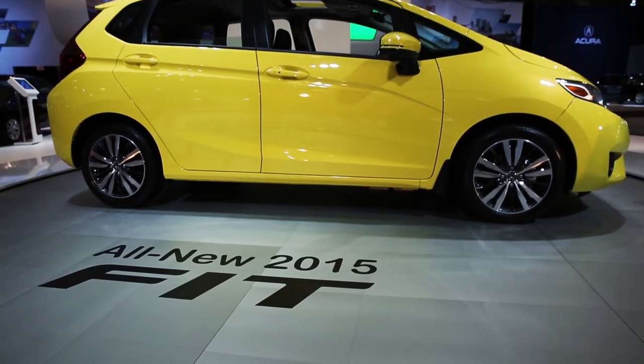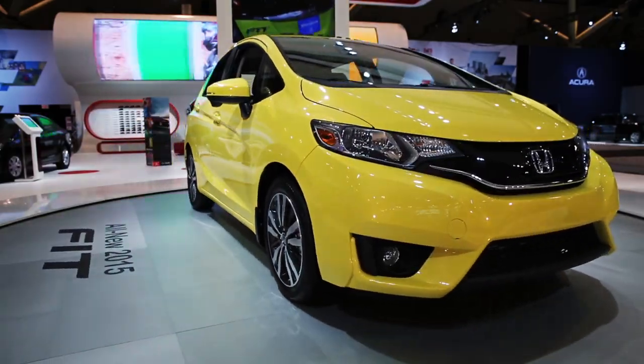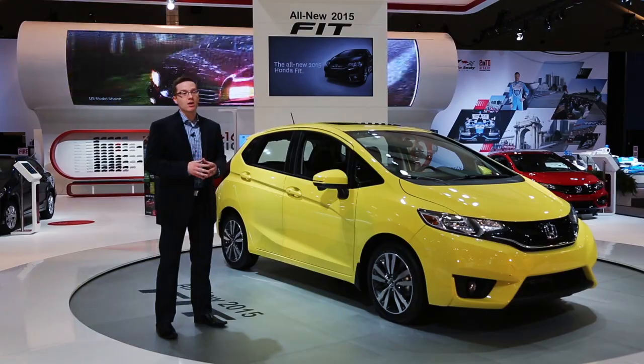The newest Fit builds on the strengths of the current model by adding even more style, safety, features, and fun. That's the 2015 Honda Fit — the next big thing in small cars.